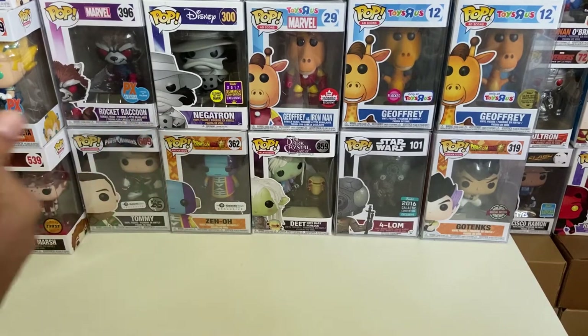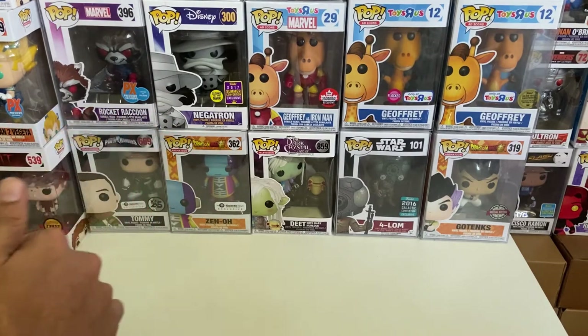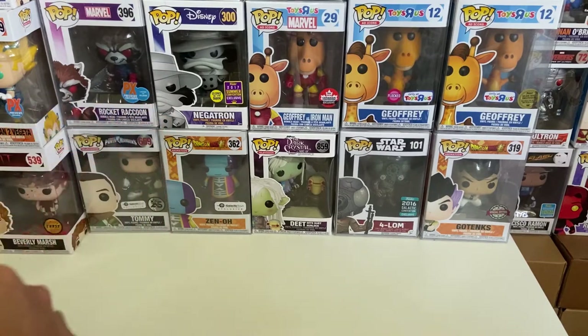What's up YouTube, welcome back to the Baby Abe channel! Today we have another fantastic mystery box for you guys to open.